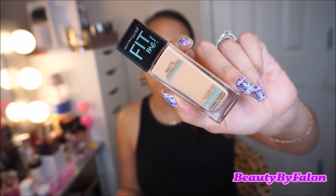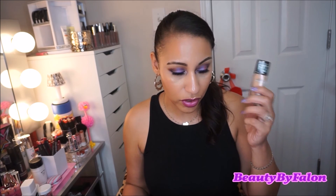This one is the Maybelline Fit Me Matte and Poreless — I'm running low on this. I'm in the shade 230 Natural Buff. I love this foundation — it keeps me matte all day, gives me a demi-matte finish, and makes my face look flawless. If you have oily to combination skin, you would love this.